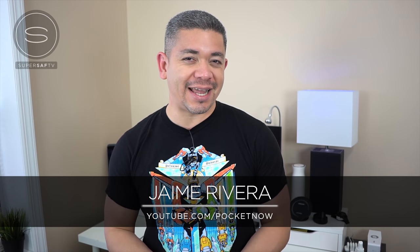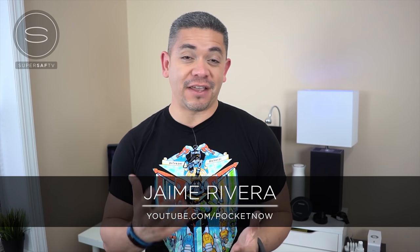It's Jaime Rivera from Pocketnow here on SuperSaf TV. My favorite YouTube camera would be the Sony a6300 that I'm currently using with a 20mm f/2.8 lens. It's a very compact and practical camera that's versatile, with amazing 4K and 1080p performance. If you strap on a 35mm f/1.8 lens, you also get amazing low light performance. When you factor in the price, it gives you a lot of bang for your buck. Thanks so much for inviting me, Saf.